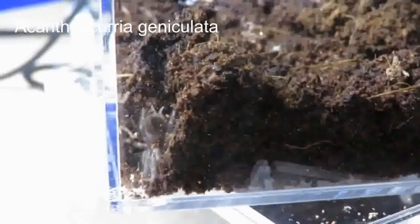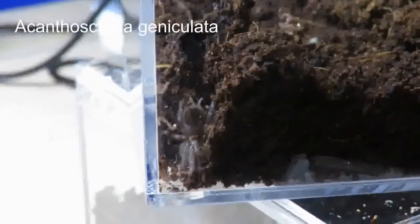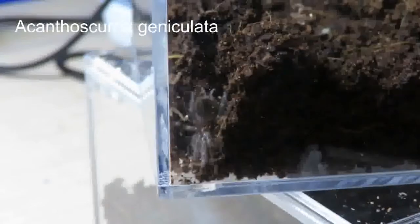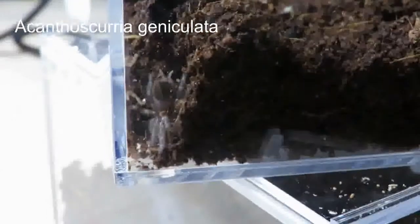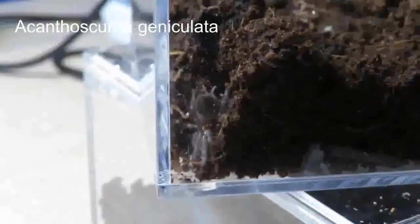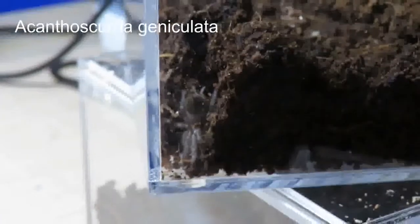And this is my Brazilian White Knee, Acanthoscurria geniculata. It's tiny, but it's moulted since I've had it. Unfortunately it's dug itself down into a little tunnel — I didn't want to disturb it for the video. But you can start to see the stripes on its legs.